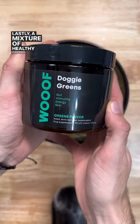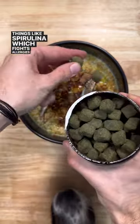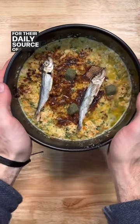Lastly, a mixture of healthy greens. We love the Wolf Doggy Greens supplement because it has things like spirulina, which fights allergies, as well as kelp for their daily source of iodine.